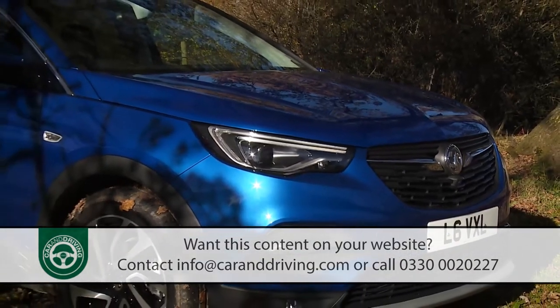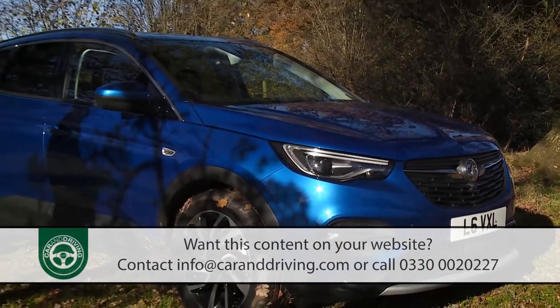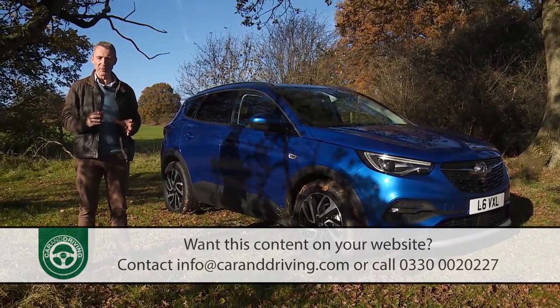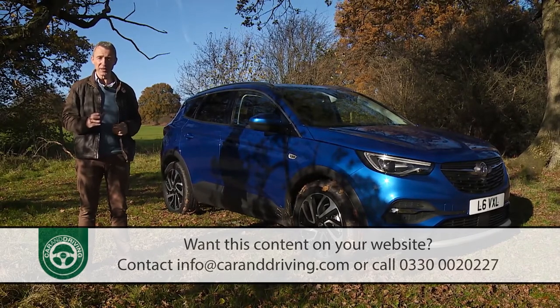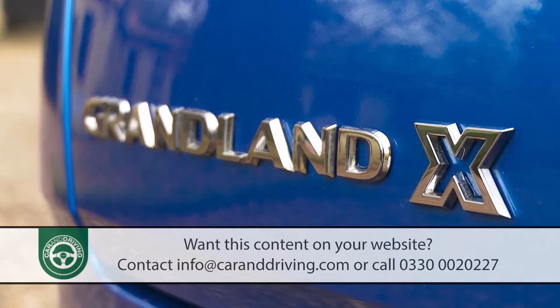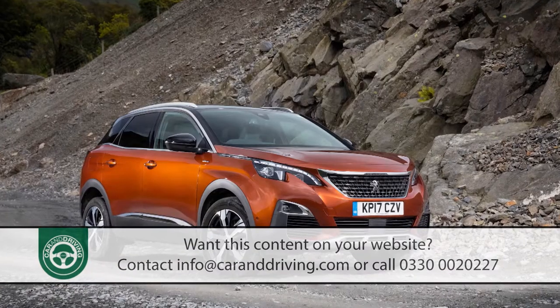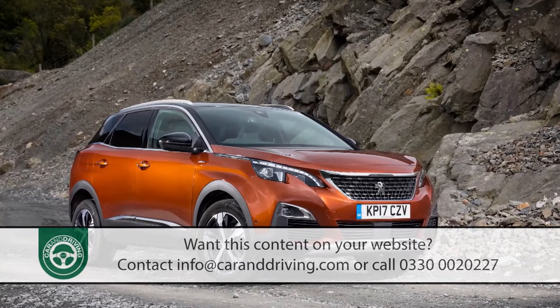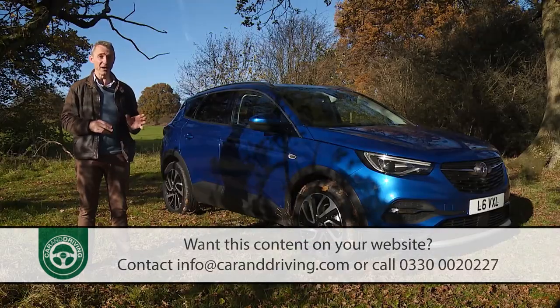Yes, it's another family-friendly SUV and yes, this time it's a Vauxhall. This Grandland X is the largest model in the Griffin brand's newly rejuvenated crossover range. It shares all its engineering with its group cousin and close rival Peugeot 3008, and since that model was crowned European Car of the Year at its introduction, the prospects here seem encouraging.